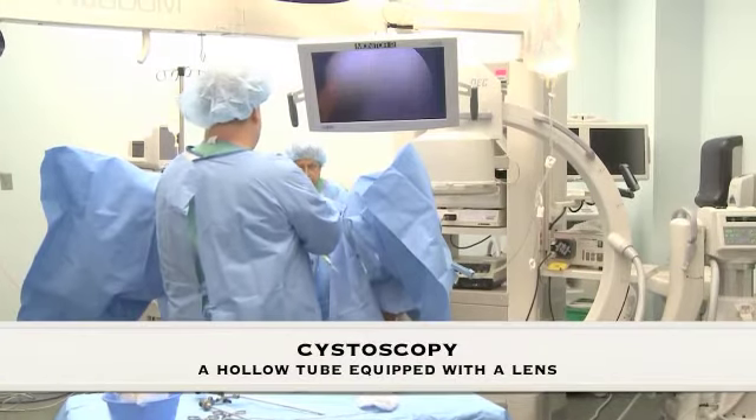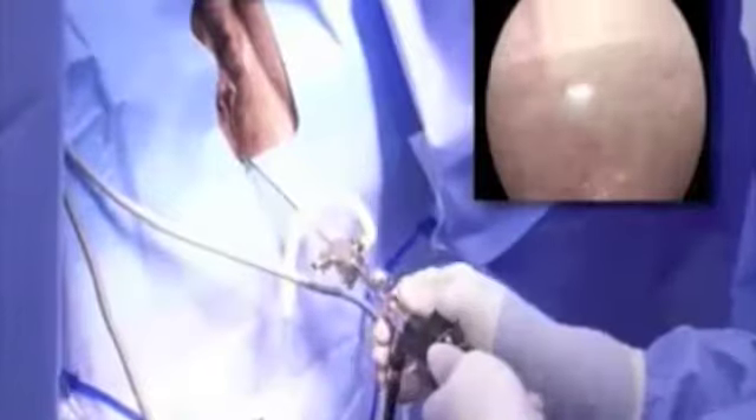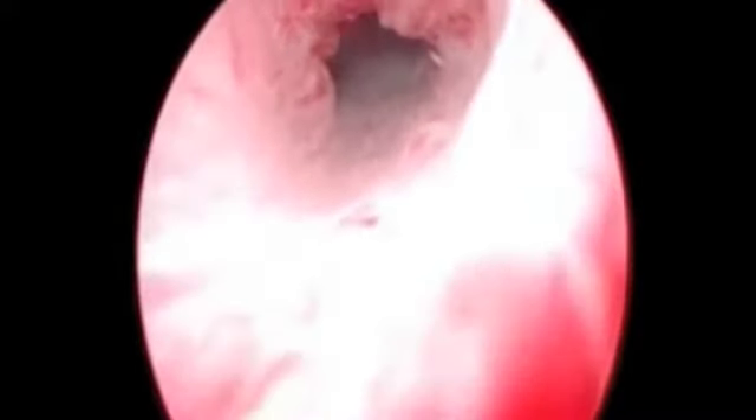Cystoscopy allows physicians to examine the lining of the bladder and urethra, whereby a hollow tube known as the cystoscope, equipped with a lens, is inserted into the urethra. Cystoscopy can reveal a narrowing of the urethra where it passes through the prostate gland, indicating an enlarged prostate, and is used to diagnose benign prostatic hyperplasia.